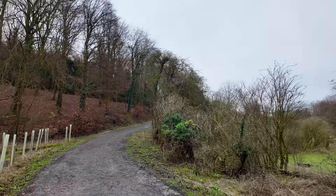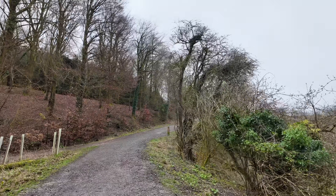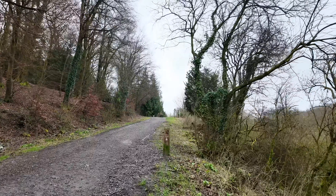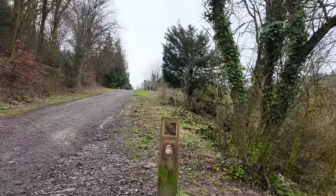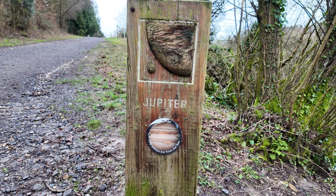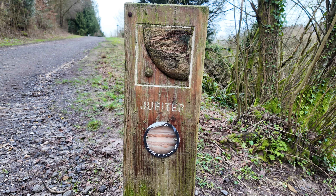According to the map we should come to the end of this little path and see Jupiter on the right. And there she is — the map worked! We're at Jupiter and the watch has just clicked over to 550 metres. In reality Jupiter is 778 million kilometres from the sun on average. The big red spot on Jupiter is a giant raging storm that could engulf three entire Earths.